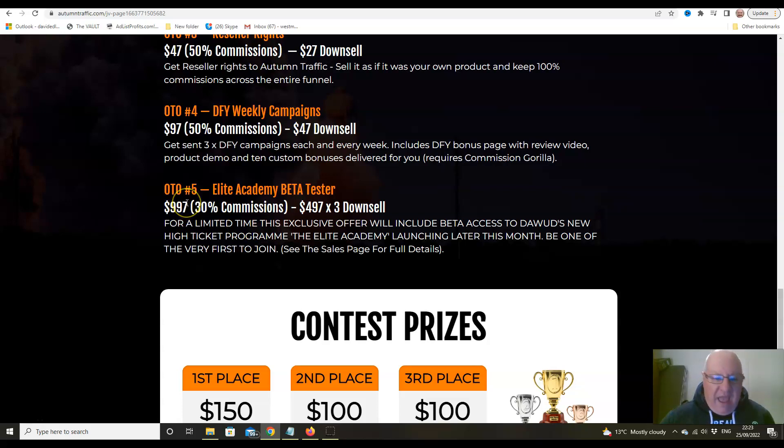The top upsell is membership of my high-ticket program, the Elite Academy — the only program where every single member is making money because of my unique rotator system, and where every member gets a guaranteed product launch with me. Do have a look at that; it's a lengthier video because it takes about 25 to 30 minutes to explain exactly what's involved.